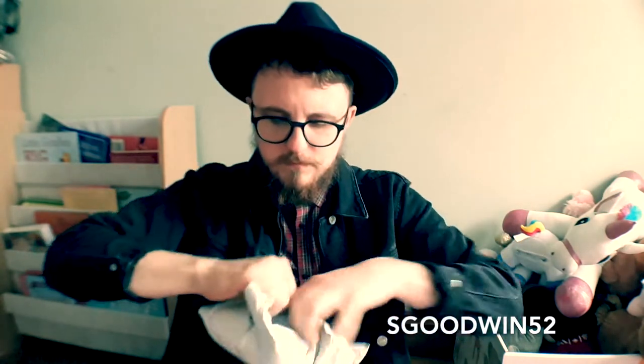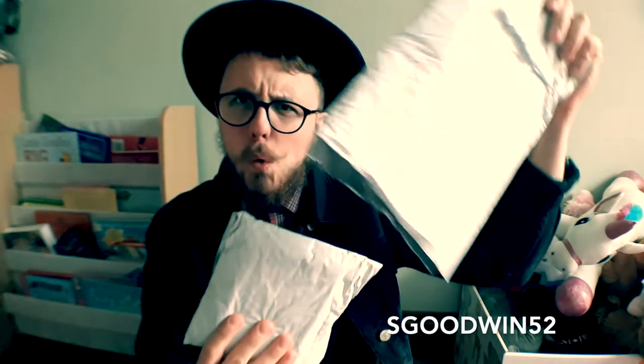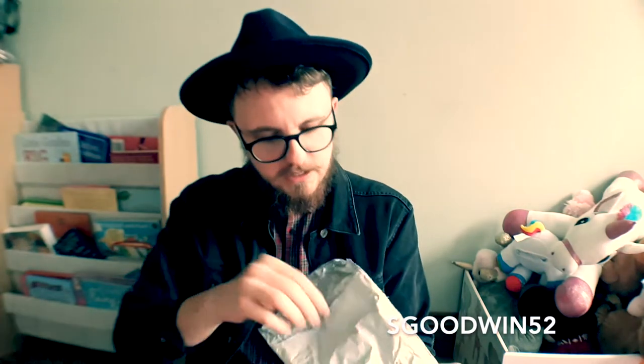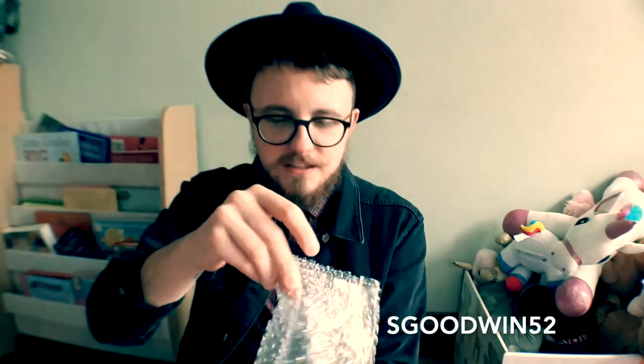So let's unwrap this box and see what's inside. Double bag. Let's have a look what's in here. So we have got today the Mint Playing Cards by Asad and 52 Cards.